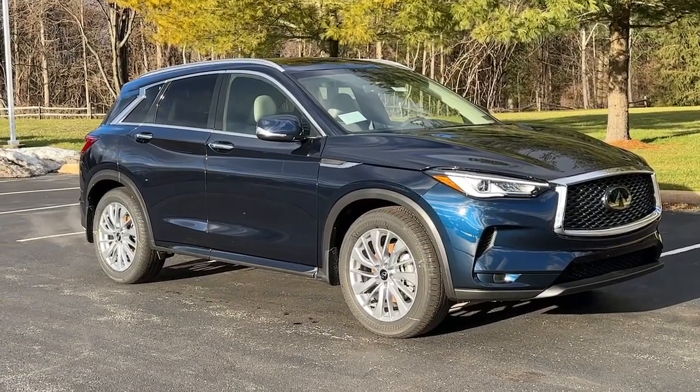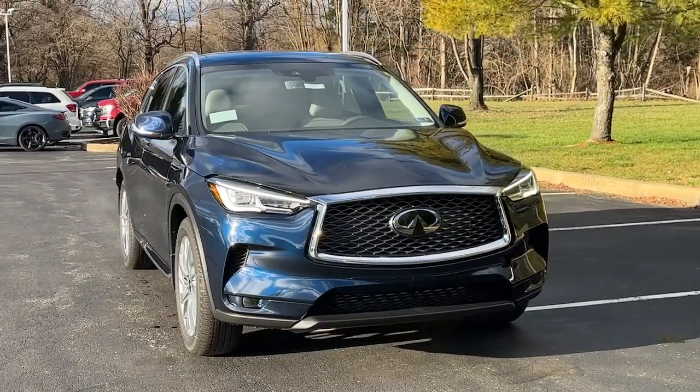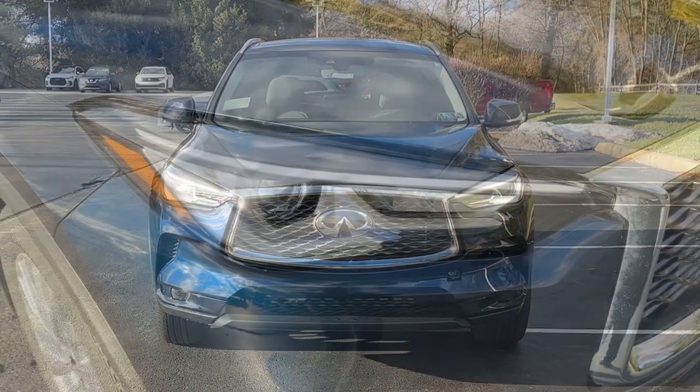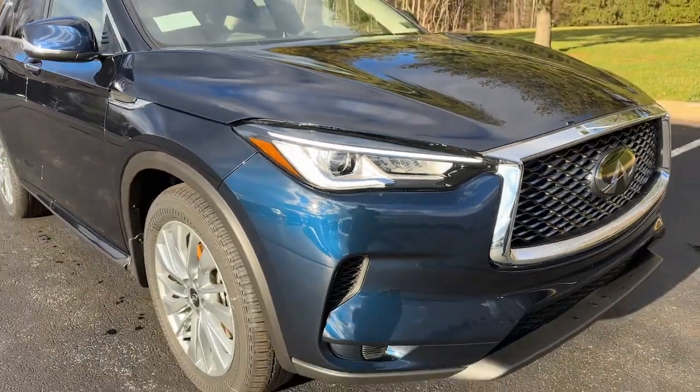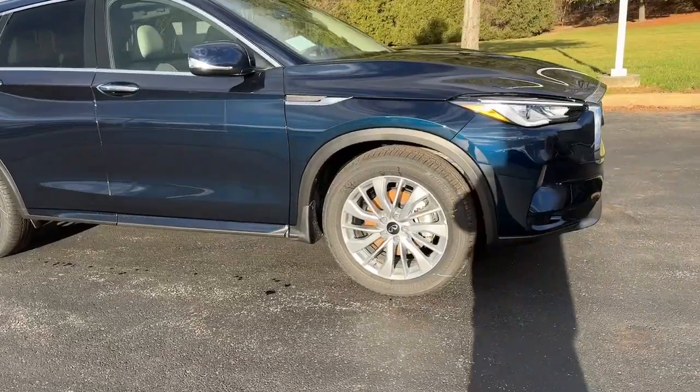Get acquainted with the 2024 Infiniti QX50. Come along for a tour of this richly appointed Infiniti QX50, the luxury SUV that leverages groundbreaking engineering and exceptional design to bring you a driving experience that's truly inspired.